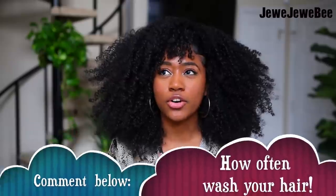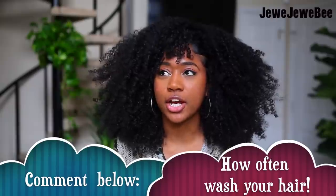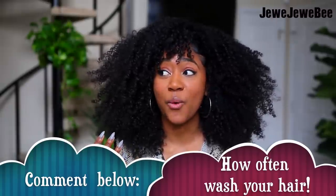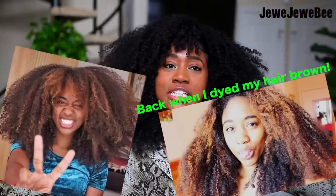I want you guys to comment down below how often you typically wash your hair. For me, I like to wash my hair around every four days. In college I did it like once a month — and I'm not talking protective styles, I'm talking wearing it out — and it would literally take me four hours to detangle my hair. But enough of me talking, let's get into the video.